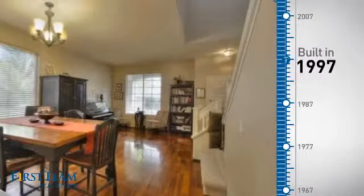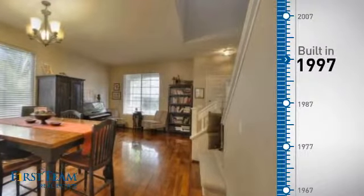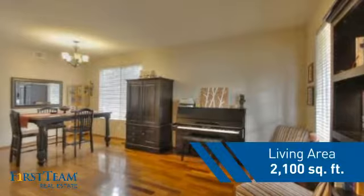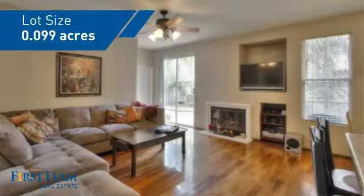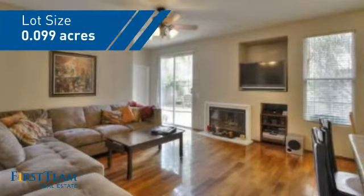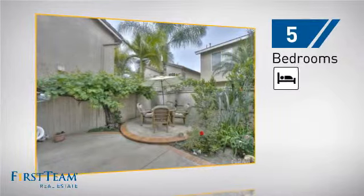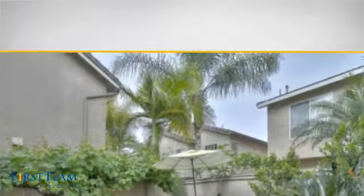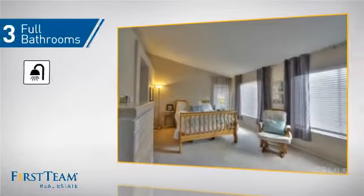This property was built in 1997 and features over 2,000 square feet of space, giving you a spacious layout to play host or kick back and relax after a long day. Inside, you'll find five bedrooms so everyone has a private space to come home to, as well as three full bathrooms.